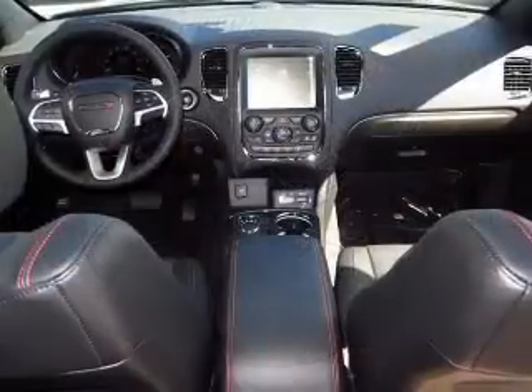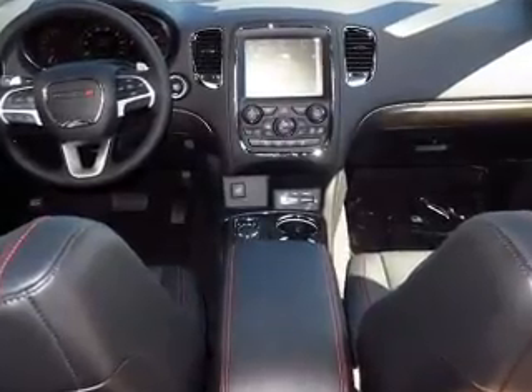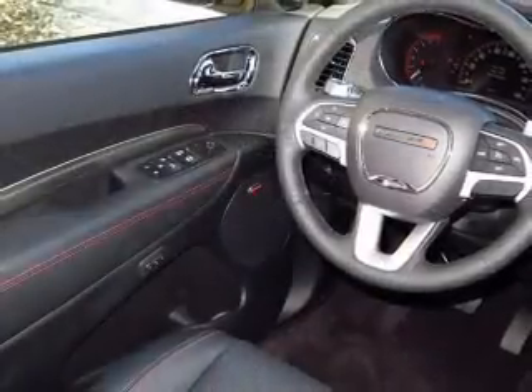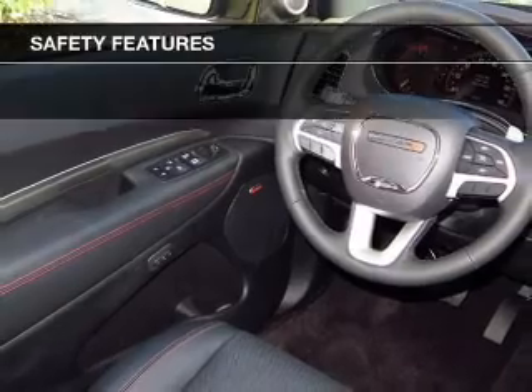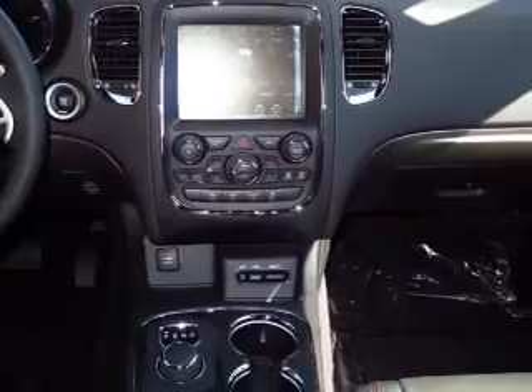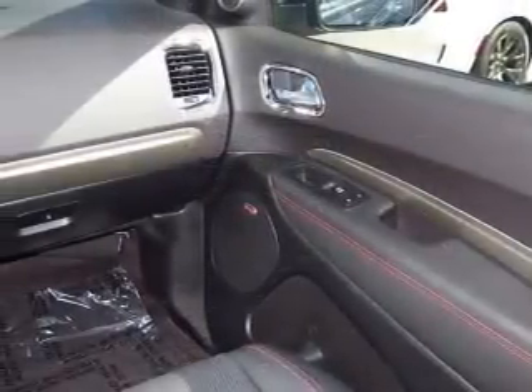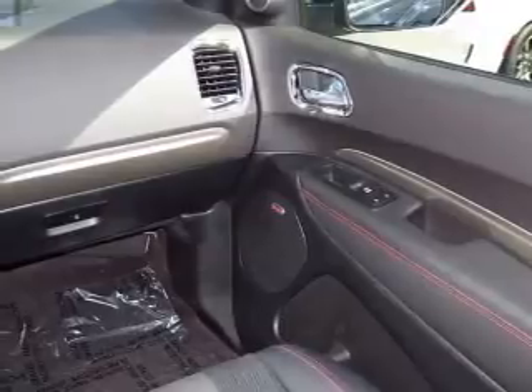Additional features include Sirius XM satellite radio, digital radio, digital audio input, remote start, steering wheel controls, and memory seats. Safety was made a priority, with xenon headlamps, curtain head airbags, side airbags, second and third row head airbags, and independent suspension.